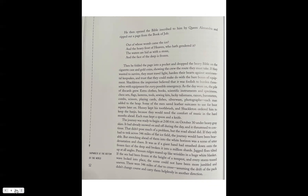Showing the crew the route they must take to survive, they must travel light, harden their hearts against sentimental keepsakes, and trust that they could make do with the bare bones of equipment. Shackleton the improviser believed it was foolish to burden themselves with equipment for every possible emergency. As the days wore on, the pile of discards grew: extra clothes, books, scientific instruments and specimens, chess sets, flags, lanterns, tools, sewing kits, lucky talismans, razors, barometers, combs, scissors, playing cards, dishes, silverware, photographs — each man added to the heap.